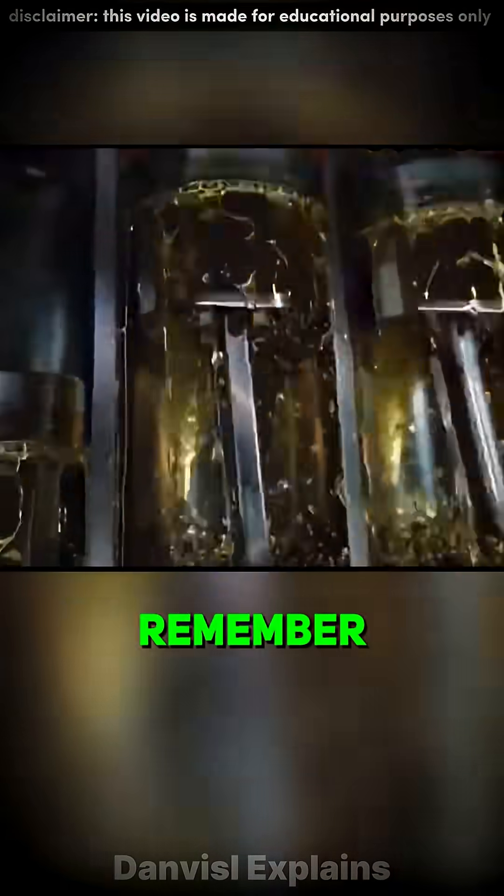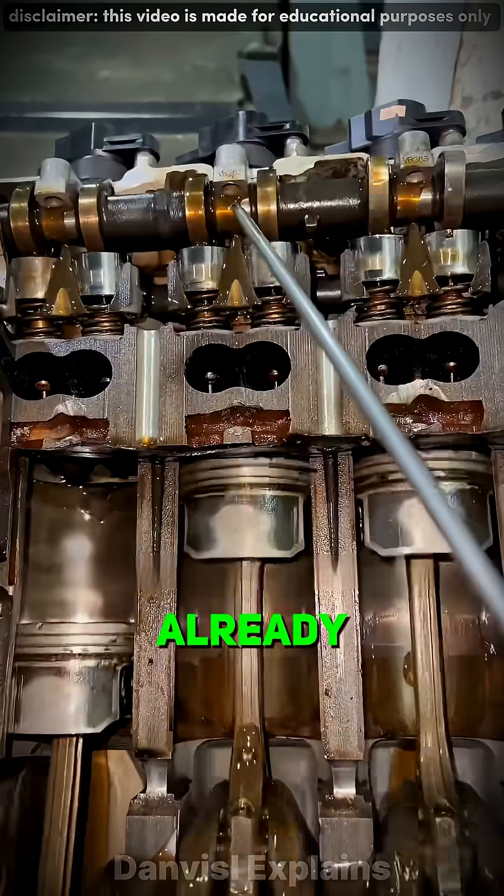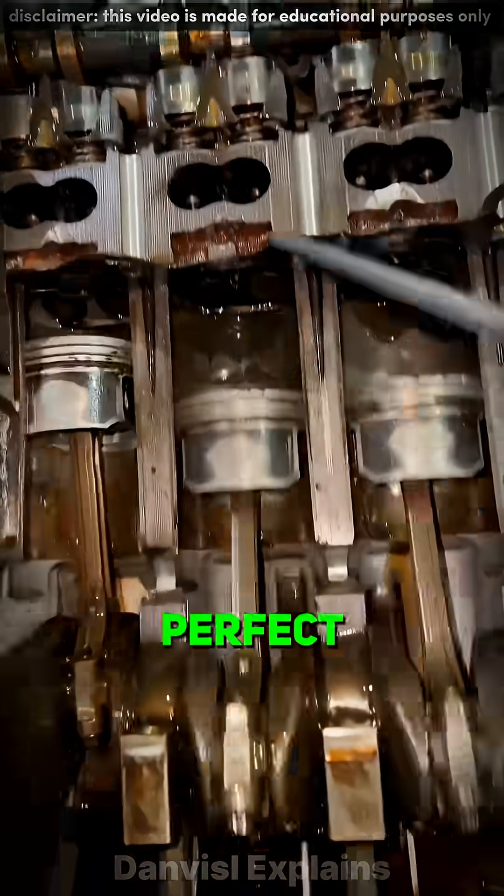No oil, no life. So next time you start your car, remember: before the first explosion ever happens, the oil's already awake, keeping everything moving in perfect harmony.